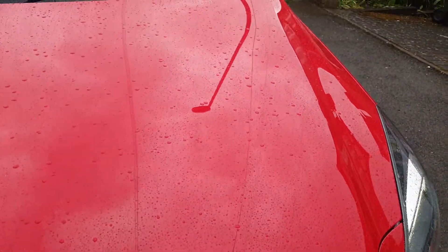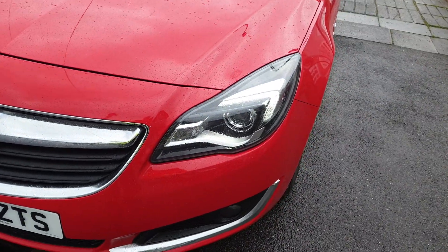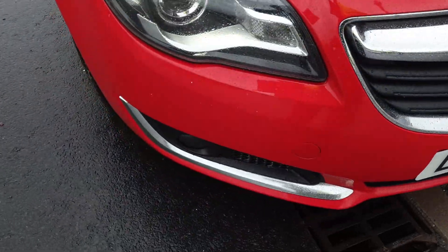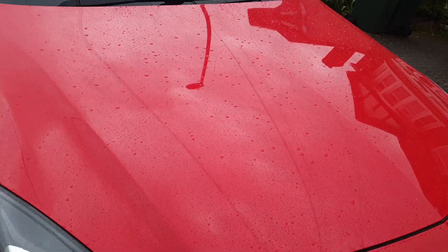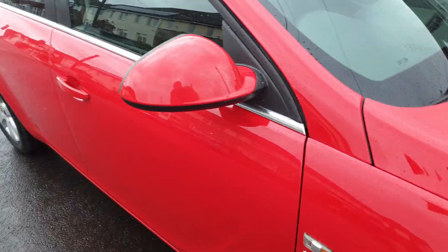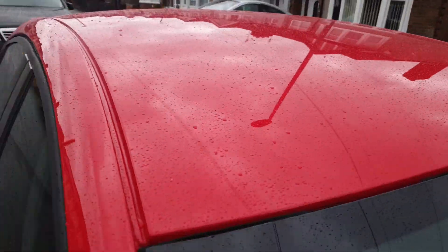So we'll just put this down and we'll go over the bodywork for you. Here's the front bumper, nice and clean, couple of little chips there. Front bonnet, alloy wheels all round, body colour mirror housing, there's the roof nice and clean for you.